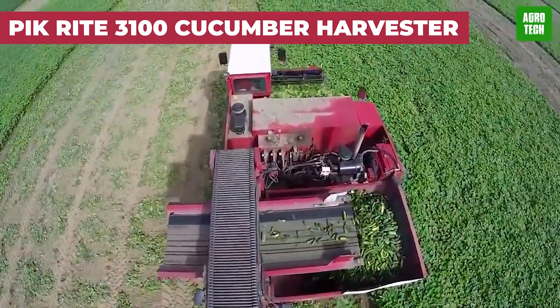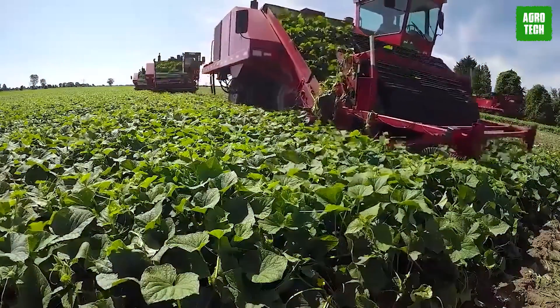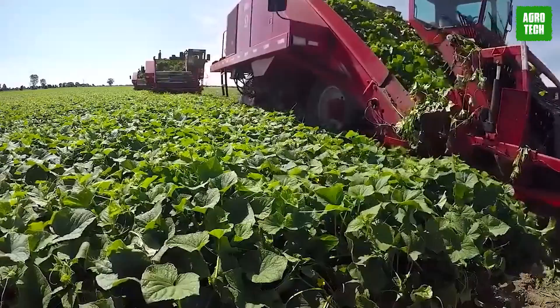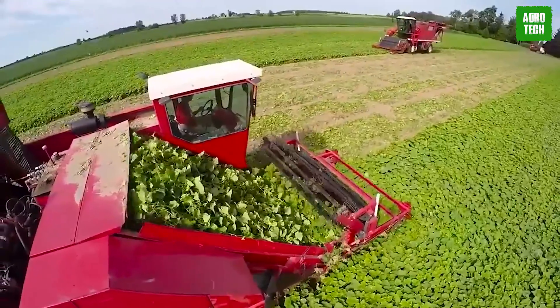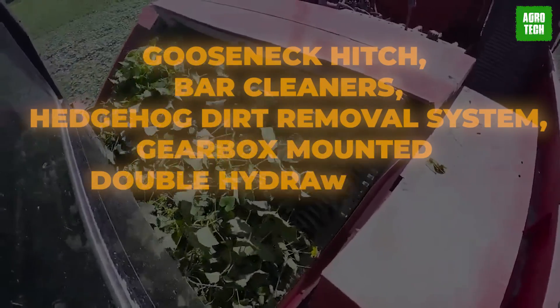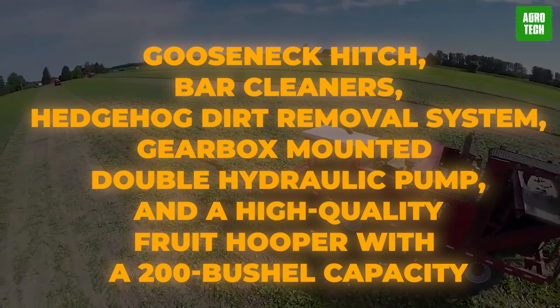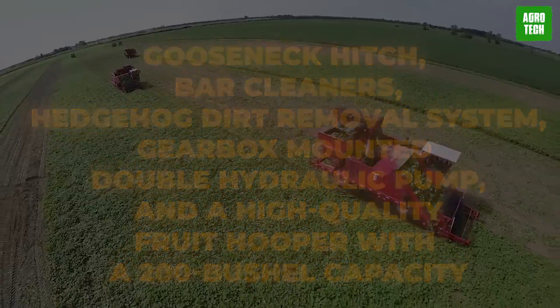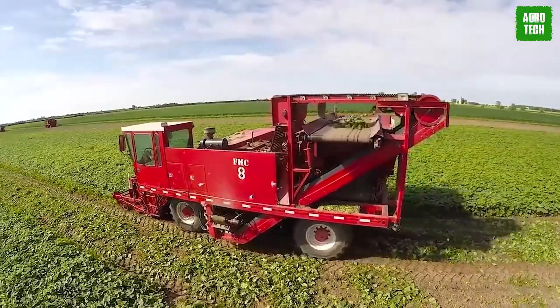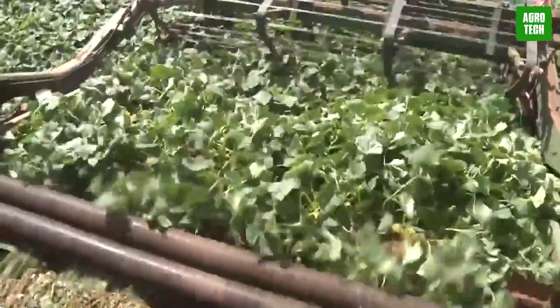The Pickright 3100 Cucumber Harvester. Meet the Pickright 3100 Cucumber Harvester that's specially designed to make sure that you, as the farmer, reap high crop yield like never before. Take harvesting to a whole new level with its smart innovations like its Gooseneck Hitch, Bar Cleaners, Hedgehog Dirt Removal System, Gearbox Mounted Double Hydraulic Pump, and a High Quality Fruit Hopper with a 200 bushel capacity. Can you imagine a machine that inhales crops, also spits out leaves, vines, and thrashes while leaving you with exceptionally clean high quality fruit? Well imagine no more, because the Pickright 3100 Cucumber Harvester makes it a reality.